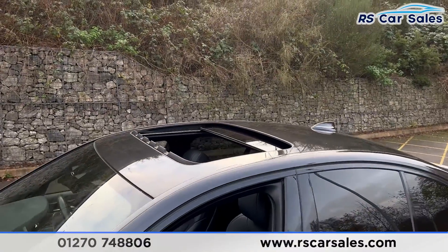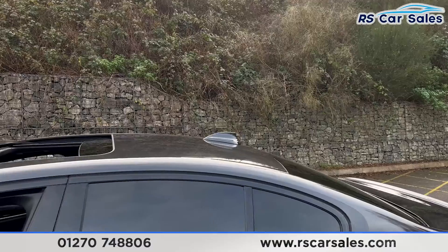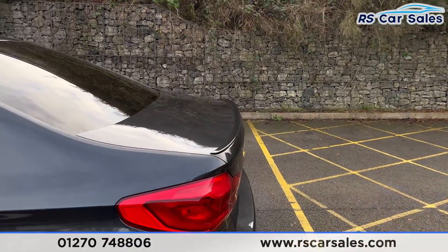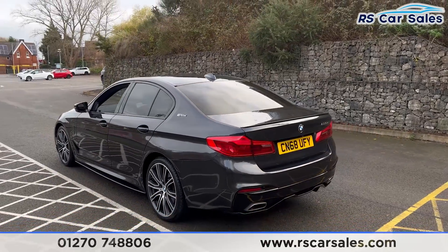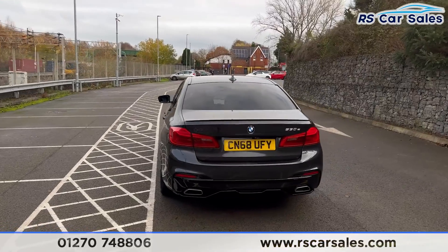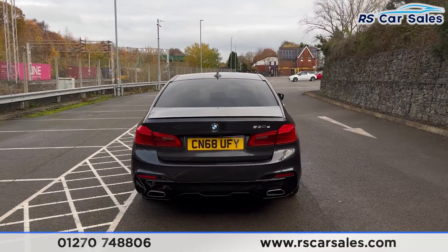Up top you'll find the sunroof which is currently folded back — this can also be put onto a tilt — along with the shark fin antenna, the eDrive badge, and a rear spoiler lip. We have front and rear parking sensors with a visual display inside and a reversing camera, as well as the dual exhaust and the rear diffuser.